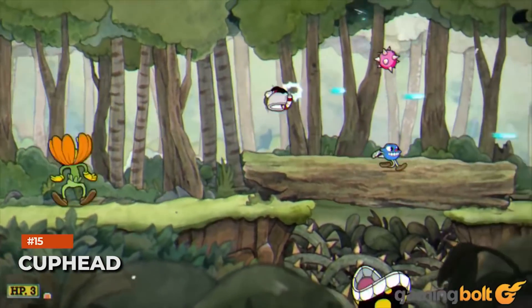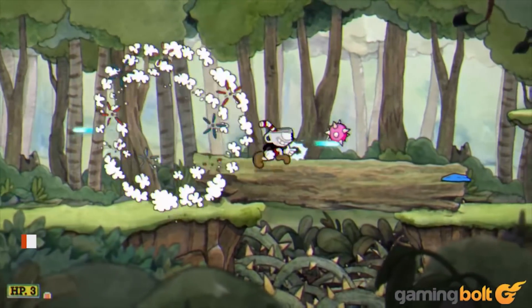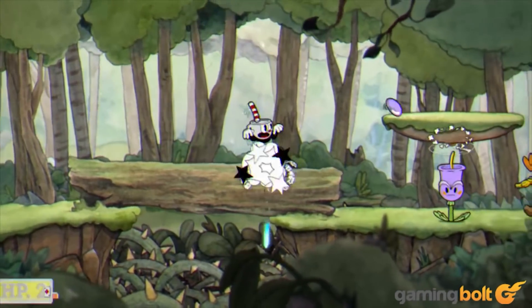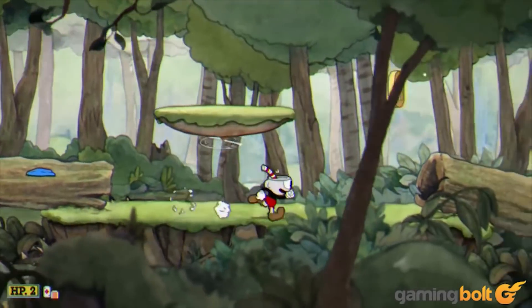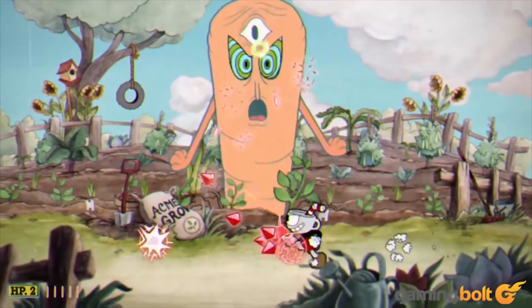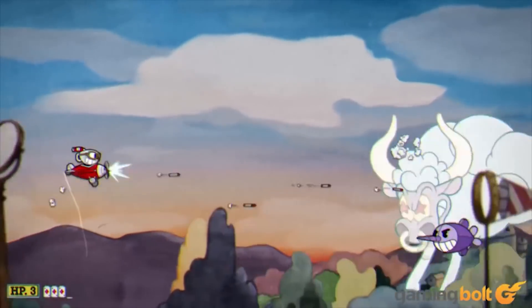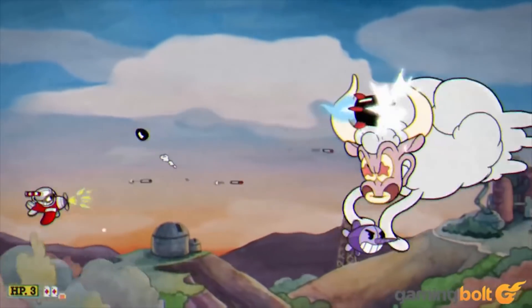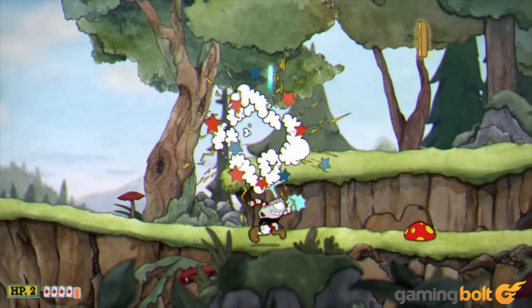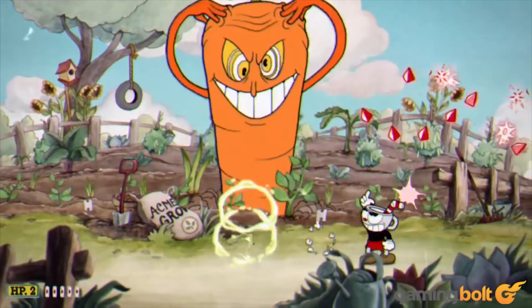While Cuphead eventually came to the PS4 and Switch, it was first made available on Xbox One and PC. Even on the base console it ran at 60fps, and the visual quality is the same even when playing at 4K on Xbox One X. What enhancements could be done for Xbox Series X then? Perhaps a 120fps mode for more pinpoint accuracy — it would certainly be welcome.